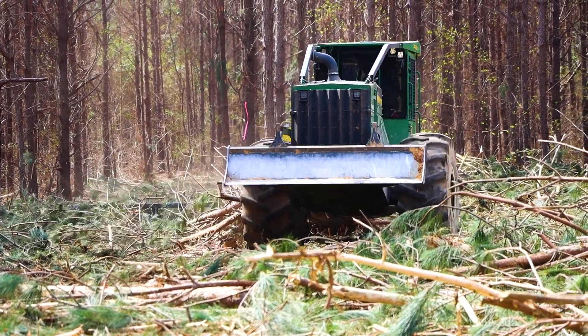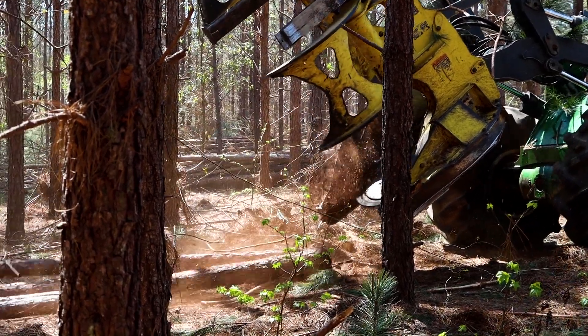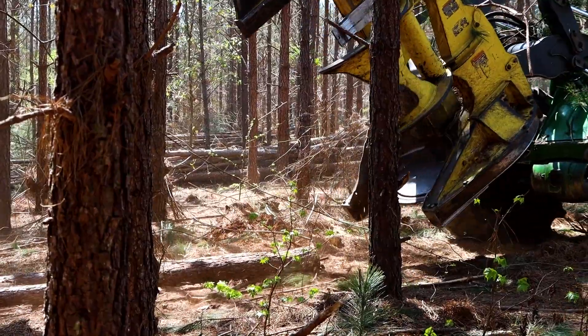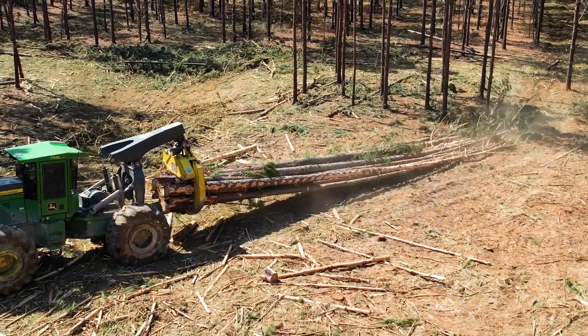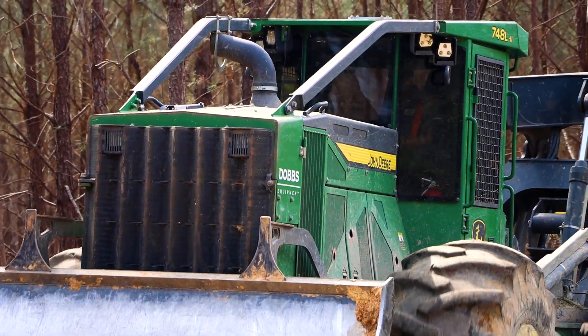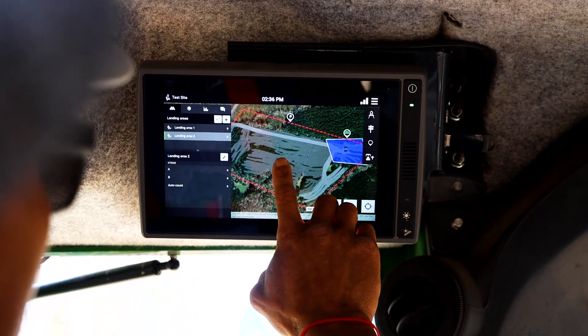John Deere has given us the technology with Timbermatics and Timbermanager, which allows us to know where the wood is cut, where the bundles are, if those bundles have been picked up by the skidder operator, as well as being able to have machines that don't cross property lines because of the geofence put in the Timbermanager system.